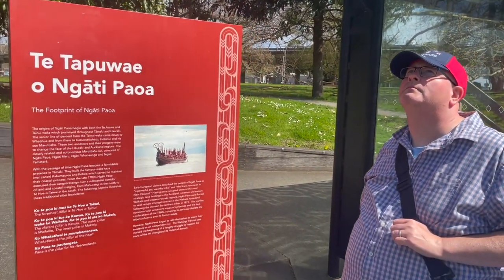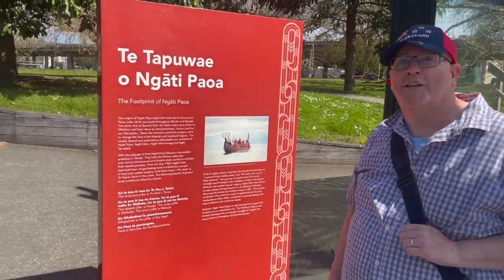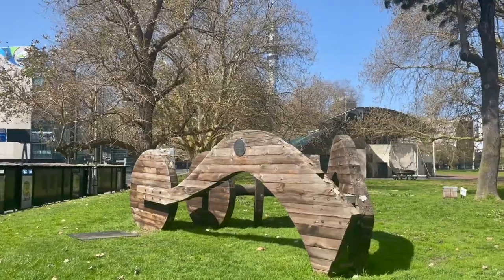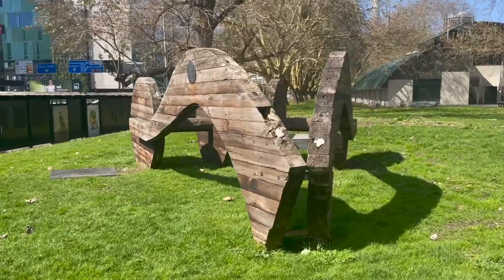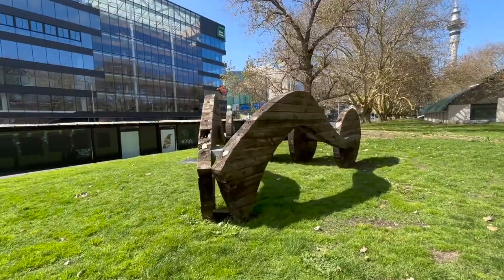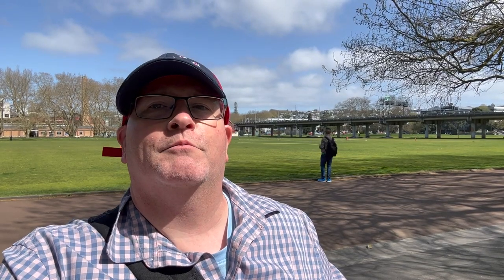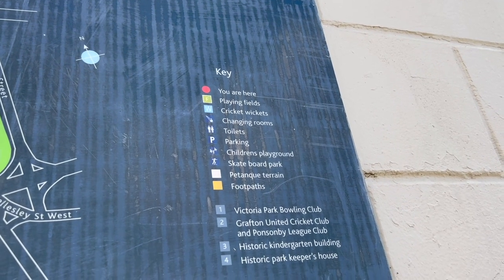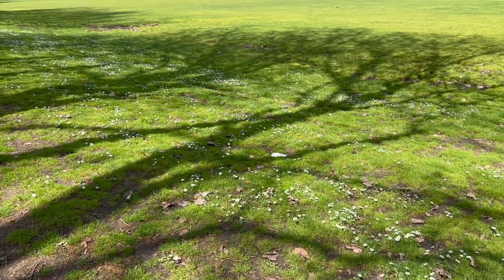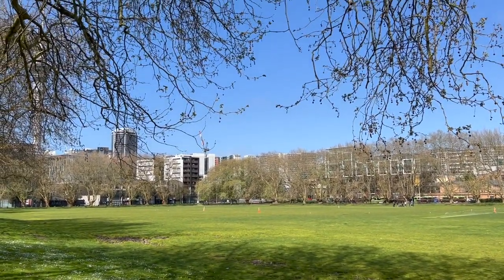It looks like we have arrived at Victoria Park — let's go and take a look. We have a sculpture of a train here. It says 'Homage to Will,' sculptor, sponsor New Zealand Railways. Victoria Park is mostly used for recreation activities: there are playing fields, cricket wickets, a children's playground, and a skateboard park, among other things.